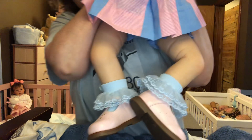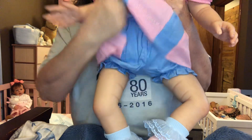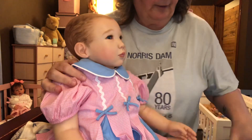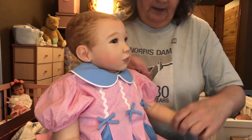Look how cute. Pink and blue. And just look at those little bloomers under there — how cute. I'm a stunning little girl, I am. Big, big girl.